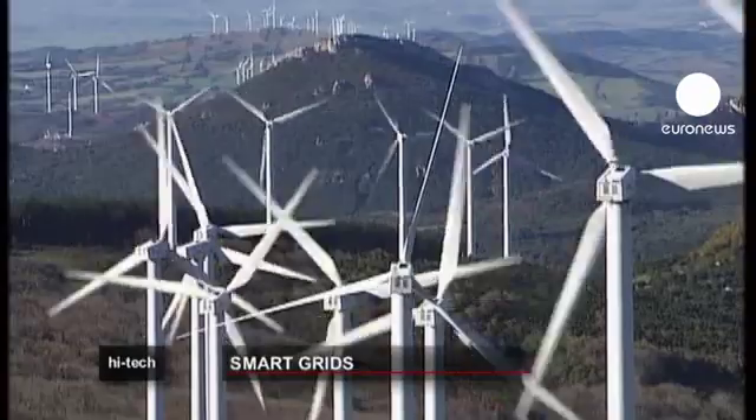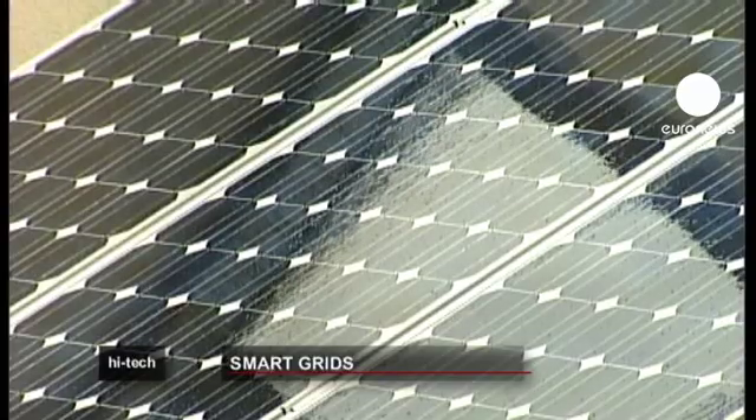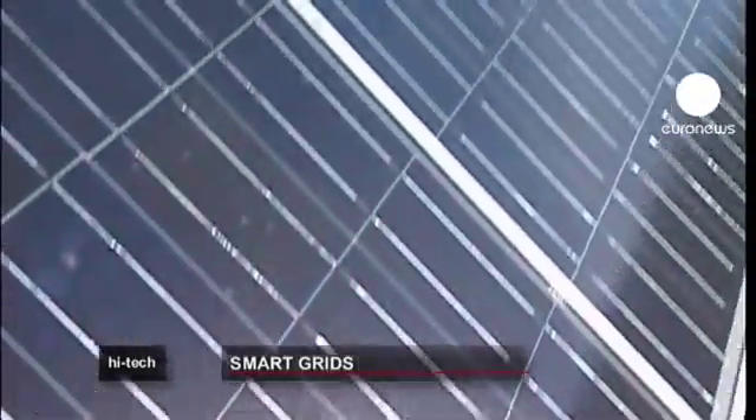One of the objectives is to integrate renewable energy such as solar and wind power into distribution. However, both types of energy are intermittent, so the available output must be taken whenever it can.